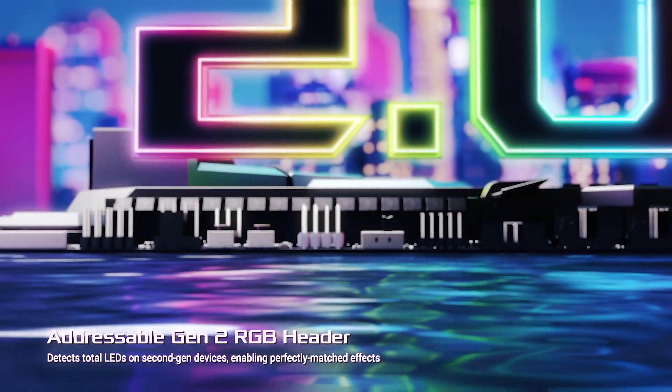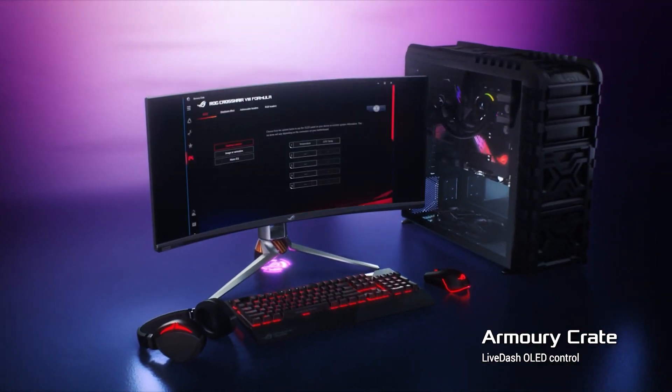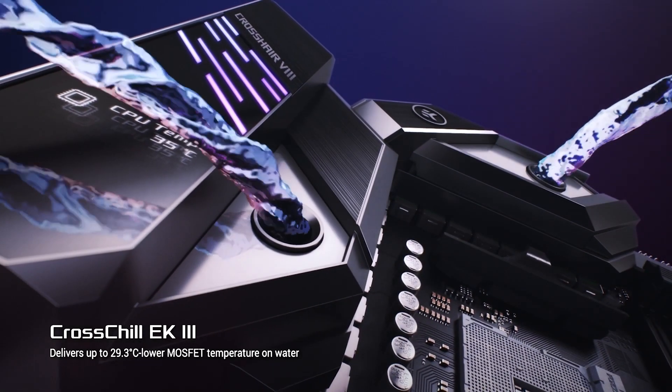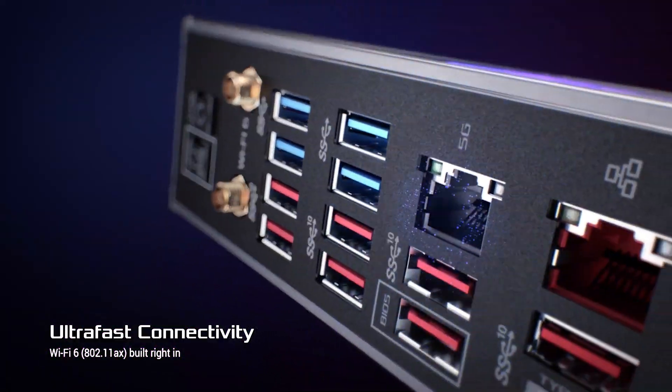ASUS's motherboard features Aura Sync RGB technology. The exclusive lighting headers and addressable Gen 2 headers are a nice feature. What's great about this motherboard is its excellent cooling capabilities. The PCH heatsink, MOS heatsink featuring an 8mm heatpipe, a dual heatsink, and a water pump work in harmony to keep your system cool and operating smoothly.